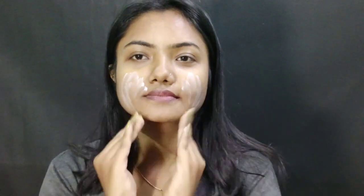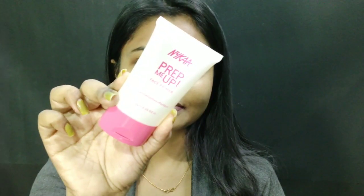First I am applying a moisturizer — I am using Vaseline Cocoa Glow moisturizer. Before doing any makeup we always use a moisturizer. Then I am using a makeup primer — I am using Nika Prep Up Makeup Primer, and it's a really good silicone base makeup primer.